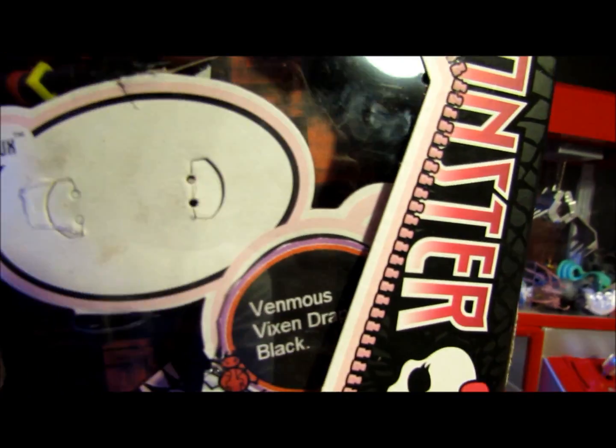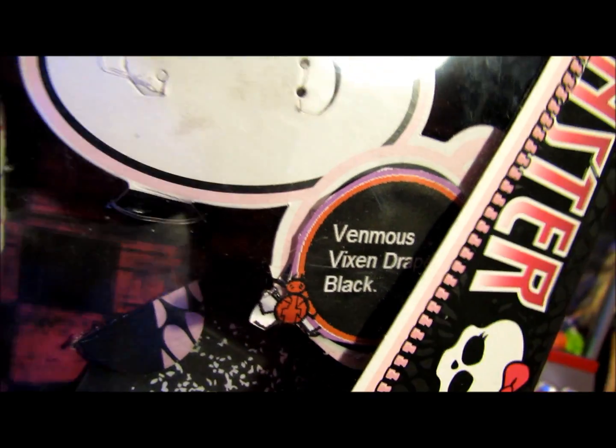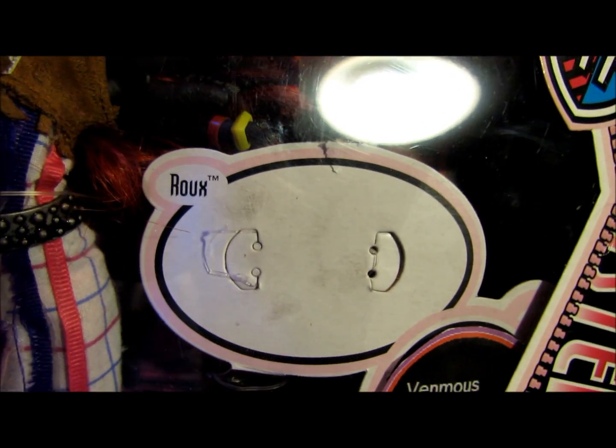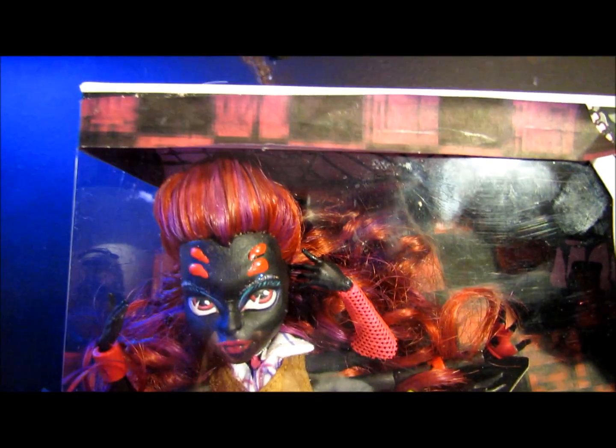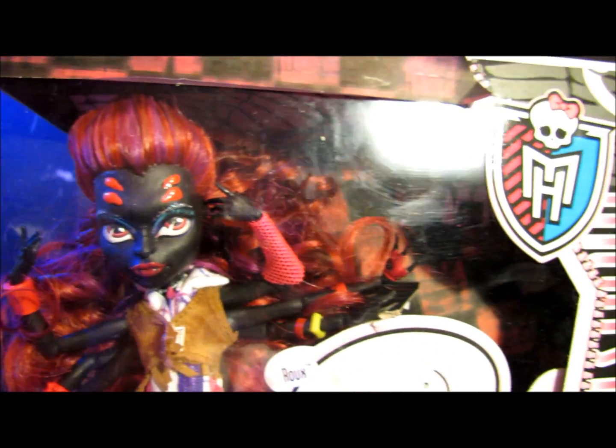Her diary says Wydowna. The box wasn't exactly finished — it just says Venomous Vixen draped in black. She doesn't have a pet. Obviously it's Rochelle's box because it says Rue. It's just checkered print around the box.